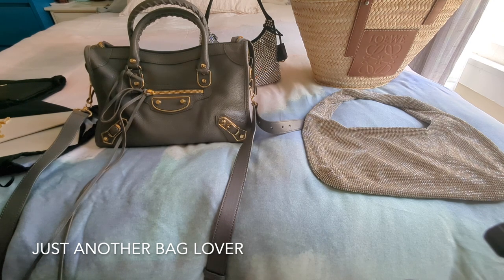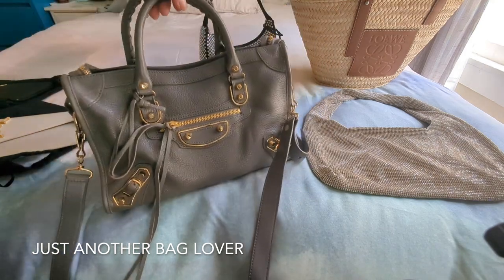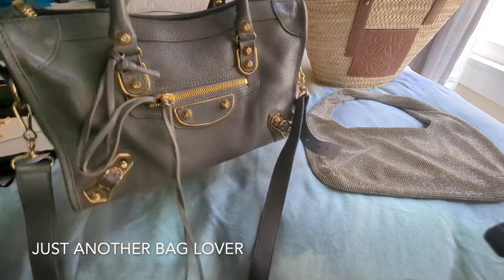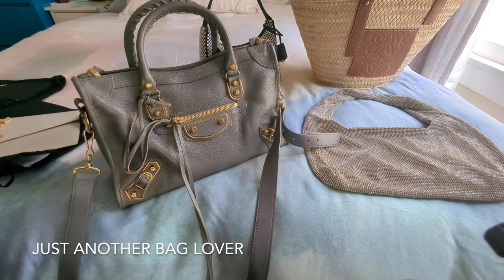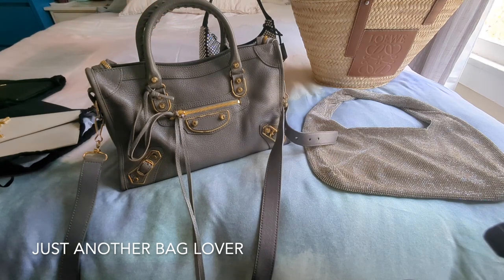The first bag is the Balenciaga City bag in the small size. It's a dark gray — elephant gray — I think the color is called Gris Asphalt, though I'm not 100% sure. It has gorgeous shiny light gold hardware, definitely not brassy. I purchased this pretty early on in my designer handbag journey, maybe 10 or 11 years ago at the Balenciaga boutique in SoHo around my birthday. I saved up for it and really loved the size because of the crossbody strap and top handles.